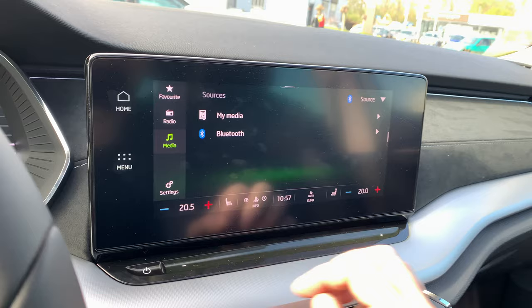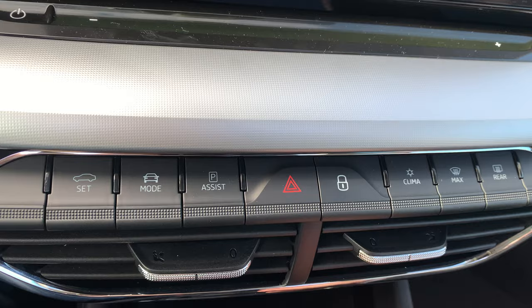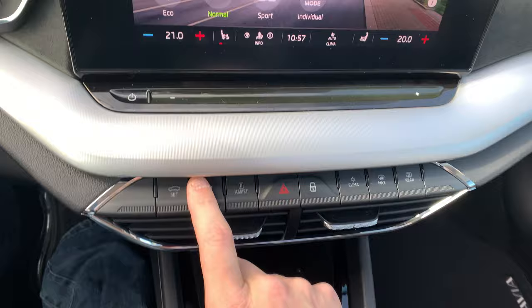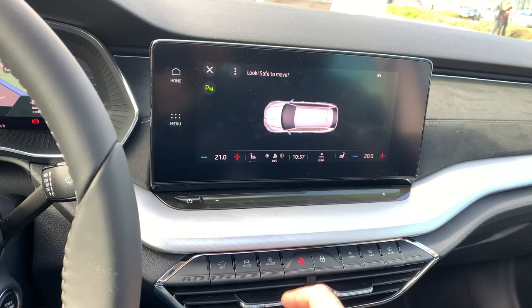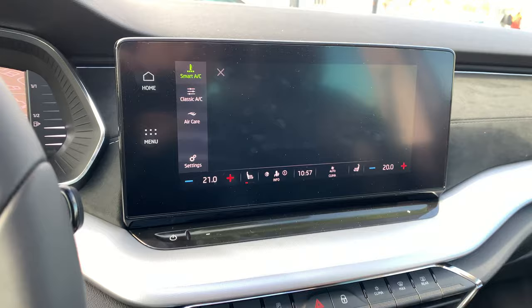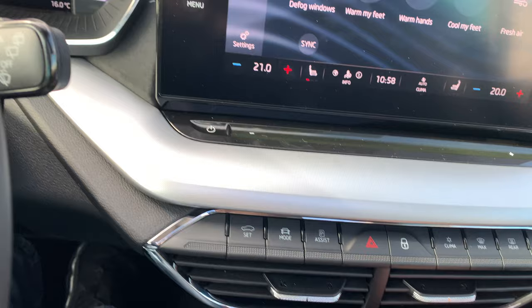You can also warm the front seats — warmer or colder. There are a lot of buttons over here. You can choose the drive mode knob: sport, normal, or eco. There's also assist, hazard lights, lock the car from inside, and climate control — so you can choose to warm your feet, warm your hands, cool your feet, or fresh air.